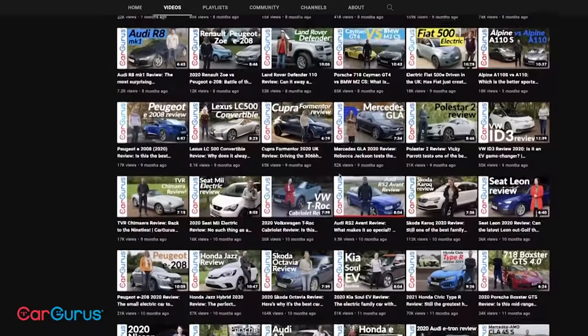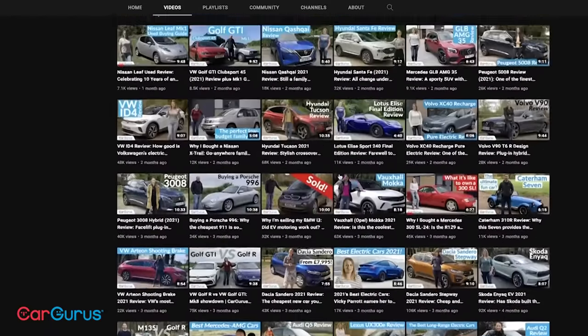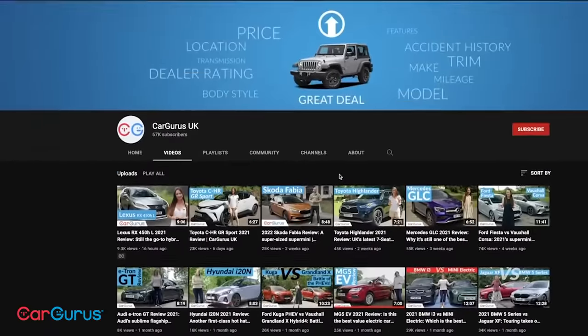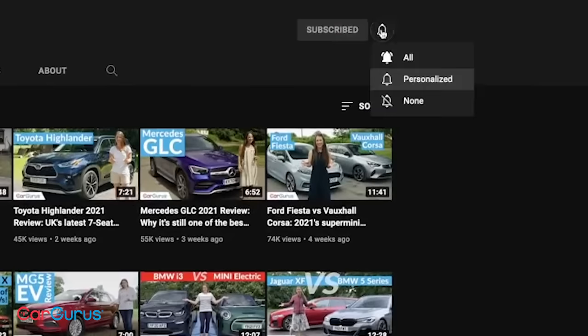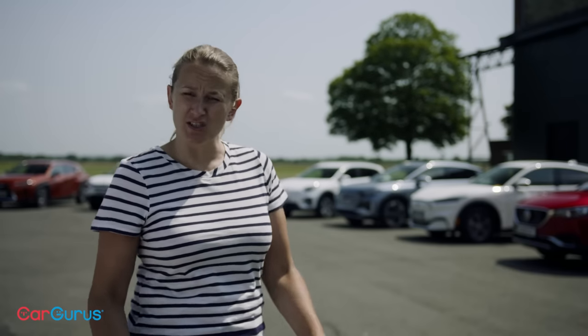If that sounds good to you, why not subscribe to the CarGurus UK YouTube channel, where you will find loads more car reviews and other content. Don't forget to turn on notifications so that you never miss out on our latest videos. We all know that electric cars can be expensive to buy — just blink at the options list on some of them and you're going to be paying six figures.